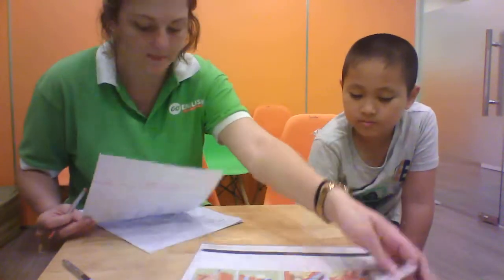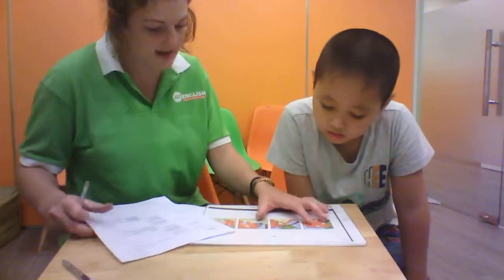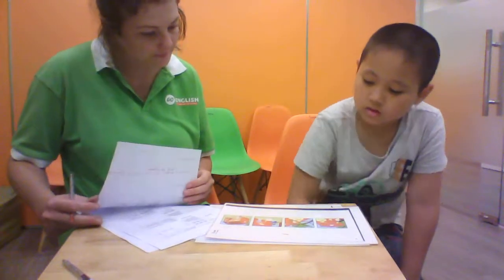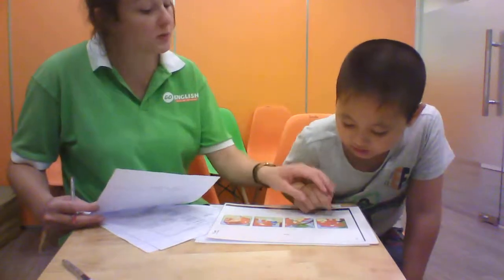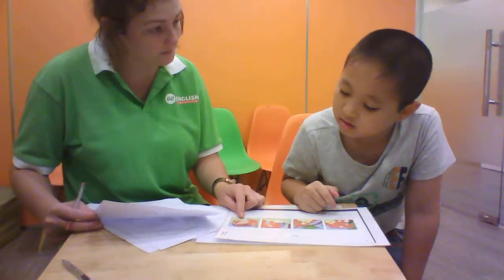Nice work. Okay. Next. This story is called The Cat on the House. Now, I want you to quickly look at all four of the pictures. I want you to look. Do you see? Look at this one, this one, this one. Did you look at all of them? Yes.